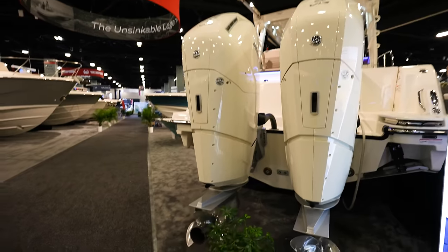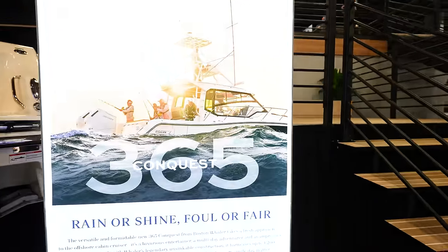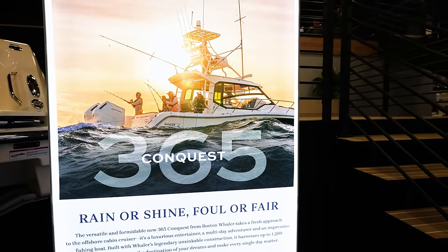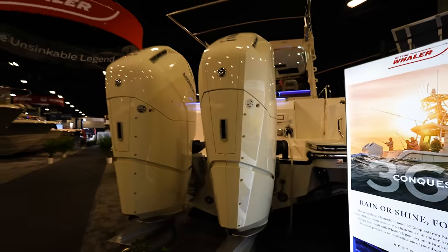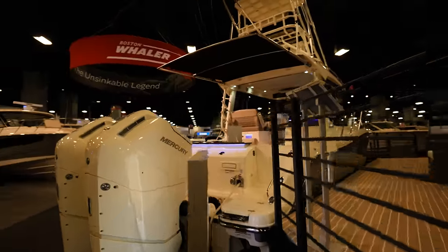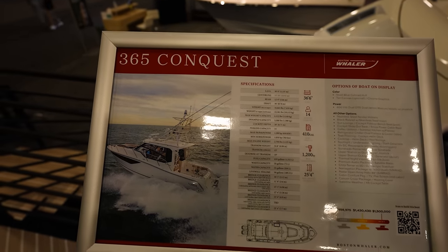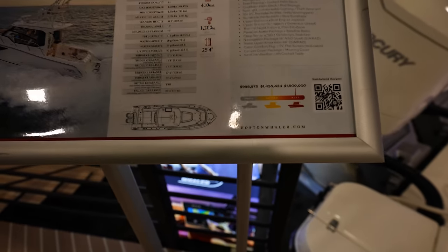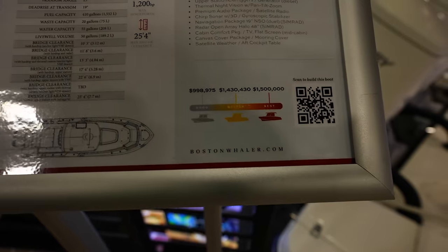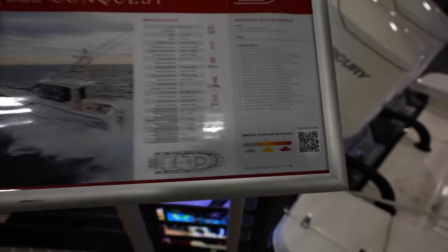Here we have the 305 Conquest — actually, call it the 365 Conquest. Got twin 600s on the back of it, looking really really good. This is going to run you anywhere from $998,000 up to $1.5 million.